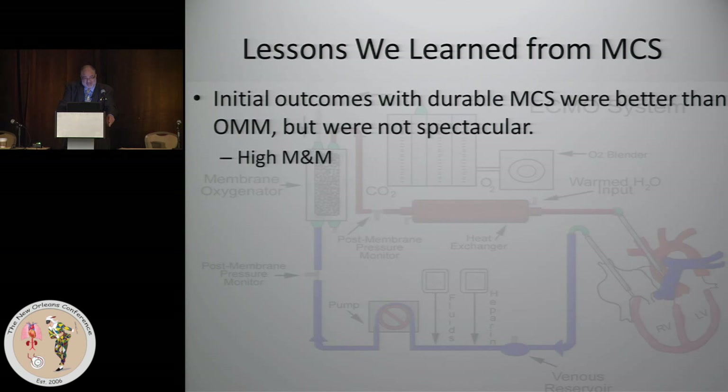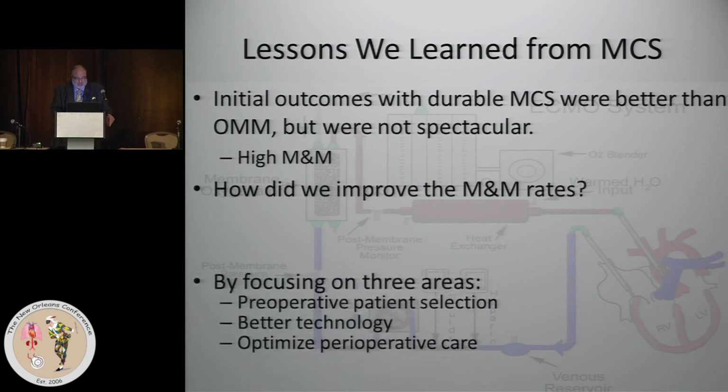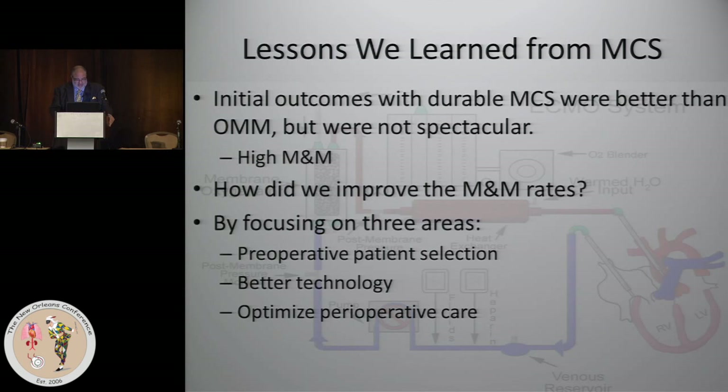The problem was the original HeartMate had an average lifespan of about 16 months. It was bulky, loud — a historic device. It didn't catch on, and there was high morbidity and mortality. But what we learned over time — and how we improved those rates — was a combination of three things: pre-op patient selection, better technology and better operation, and optimizing the perioperative care. Nothing earth-shattering, but it helps in thinking about how to move forward with ECMO.